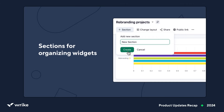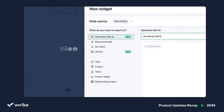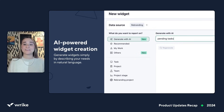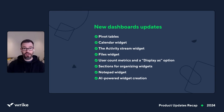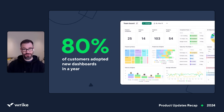Sections for organizing widgets, a notepad widget and link navigation, and AI-powered widget creation. We've worked really hard to deliver these updates, and we want to say a huge thank you for sharing your feedback with us. Your input not only motivates us but also helps shape the direction of our features. New dashboards have been available for just under a year, and already over 80% of our customers are using them.